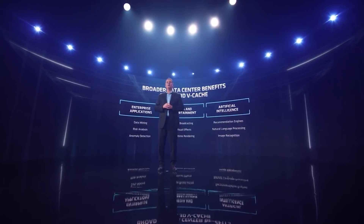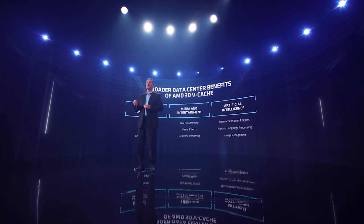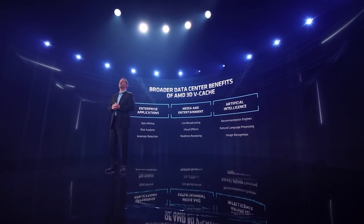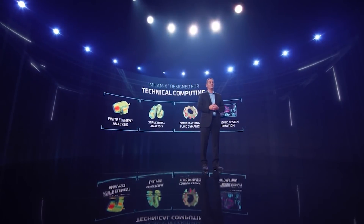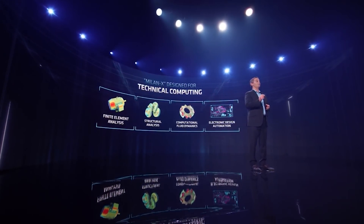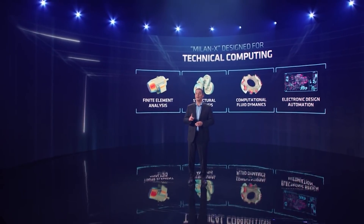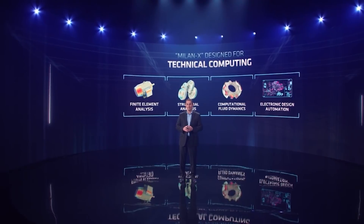What AMD have done here is they've added a ridiculous amount of cache to the processor. Speaking about specifics: they have actually added 804 megabytes of total cache per socket. This is split across 64 Zen 3 cores and is also socket compatible, so AMD have stated that you do need to do a BIOS update for this, but it basically triples the L3 cache on Milan X, which is absolutely mind-blowing.